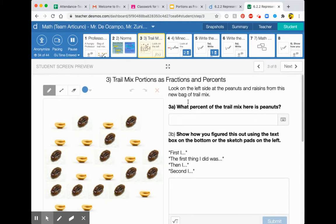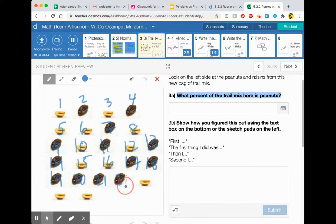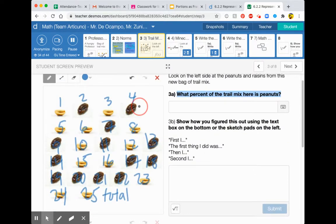Some groups did just work on number three and that's totally fine. If we do number three together: look on the left side at the peanuts and raisins from this new bag of trail mix. What percent of the trail mix here is peanuts? What your classmates did was count how many total there are first. Counting all of these — there are 25 total. The total is important because the total always goes in the denominator.